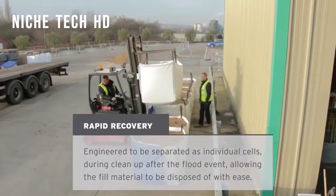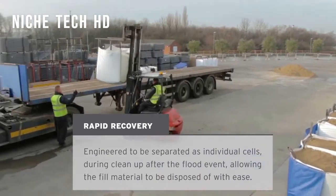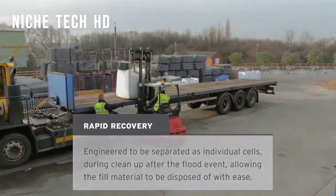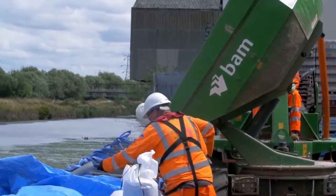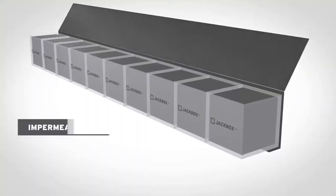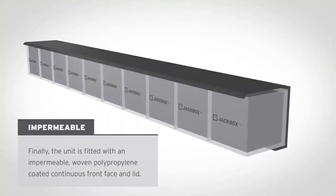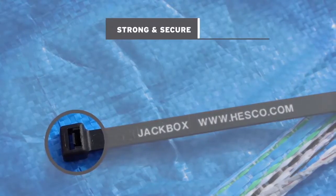Utilizing this self-supporting structure, the Jackbox can be positioned and filled easily by hand or using earth-moving equipment. The HESCO Jackbox is popular for usage on grassy fields, landscape surfaces, estuary environments including coffer dams, and any other surface where a quick, easy, and thorough removal of the soil fill is required or preferred.